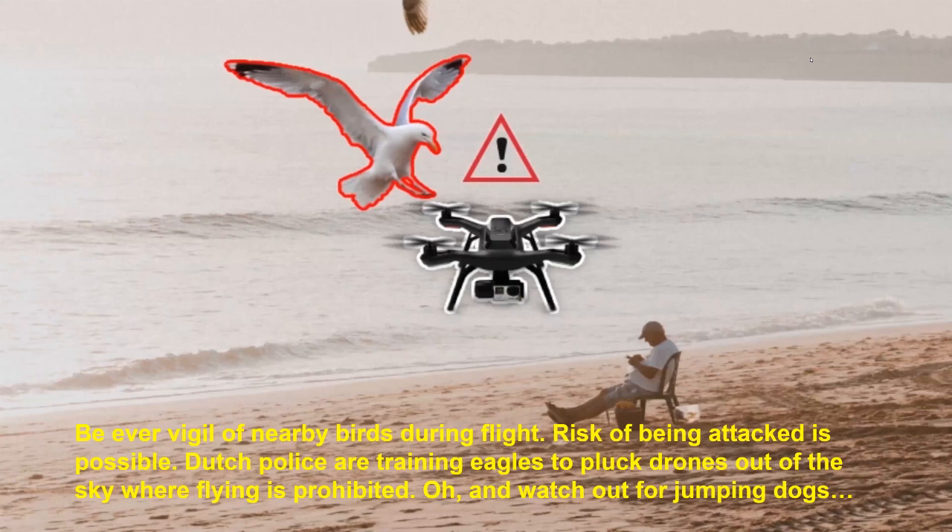Be ever vigilant — birds during flight always look around, and I recommend you always look around. I've been attacked about three times, and the fourth would have been a bald eagle, but it looked at the drone and went on about its business. The Dutch police are training eagles to pull drones out of the sky where flying is prohibited. Also watch out for jumping dogs — I saw a photo of a dog jumping up and getting a mouthful of drone. Always pay attention to your surroundings when using a drone, or you won't have a drone camera if the seagulls get it.